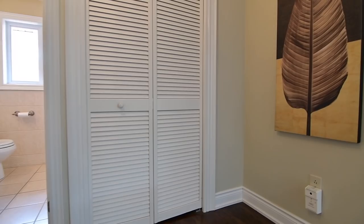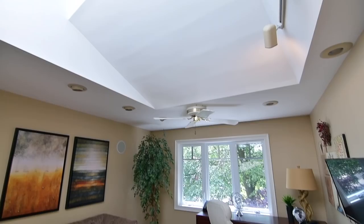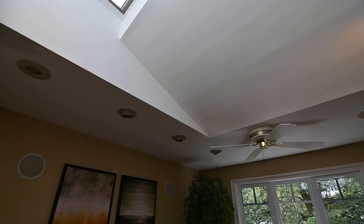This level showcases hardwood floors in the hallway as well as in the bedrooms, all of which have ceiling fans. The fourth bedroom, which is ideal as a private home office or sitting room, features pot lighting, a large skylight, as well as built-in wall speakers.